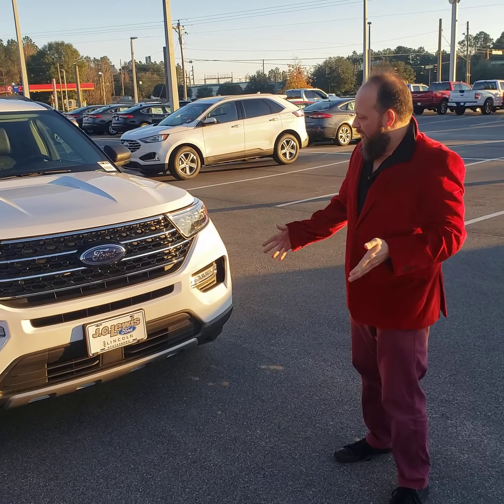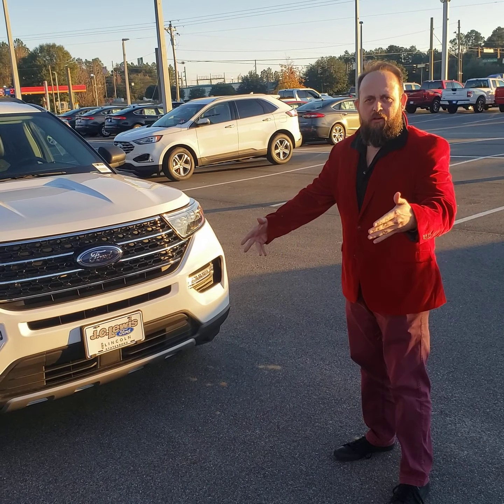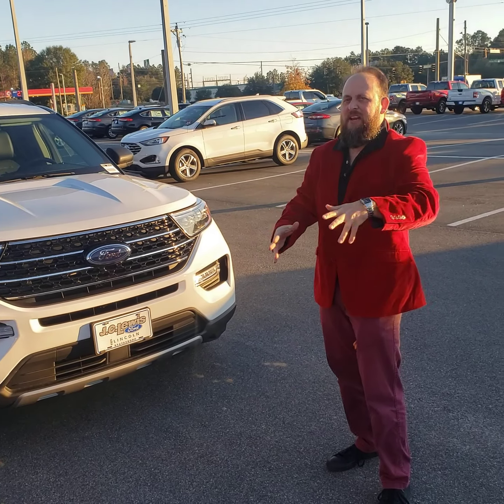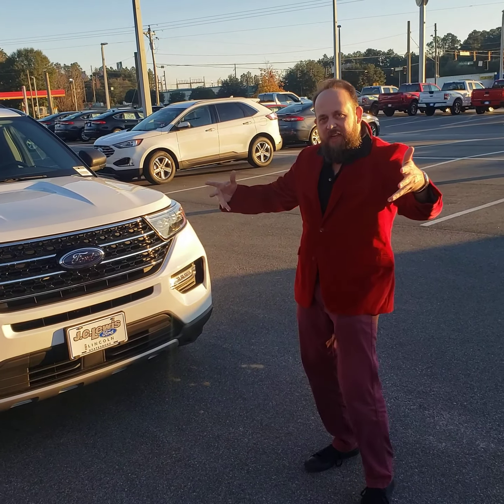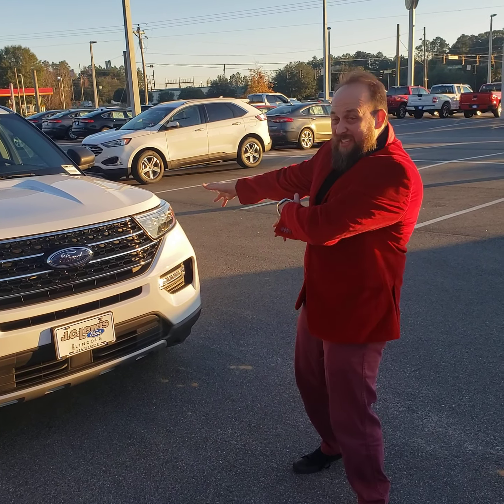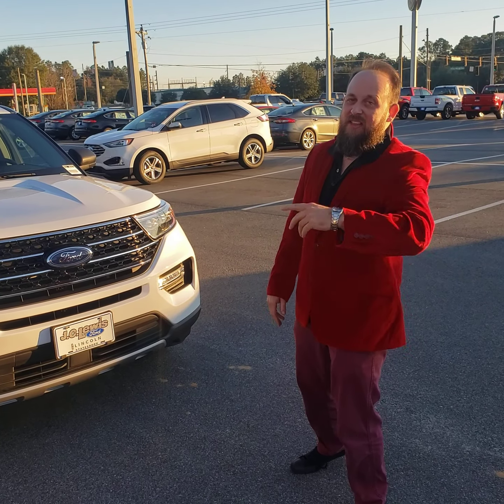This is from Ms. Dawn. I heard you were looking for a new Explorer. I heard you might want a used one — an '18 Limited — and I understand the Limited's got leather and all that. But let me tell you, these new 2020s XLT are going to have more stuff in it than that Limited.